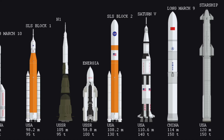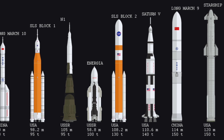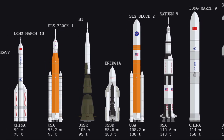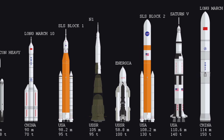The second stage, S-2, designed by North American Aviation, had five J-2 engines. The third stage, S-IVB, was built by Douglas Aircraft Company and featured one J-2 engine. The S-IVB stage played a significant role in lunar missions, with the capability to fire twice for Earth orbit insertion and translunar injection. The Saturn V's innovative design and powerful propulsion systems made it an iconic symbol of human space exploration, allowing humanity to achieve historic milestones and set foot on the Moon.